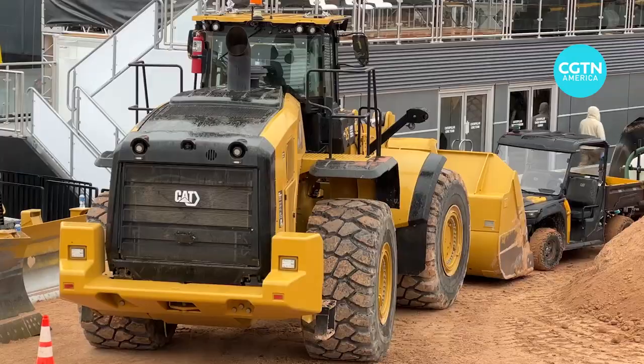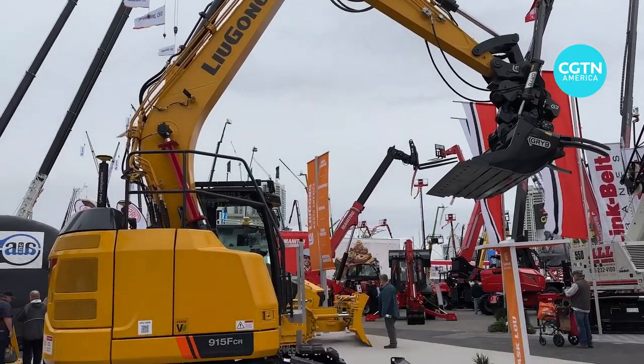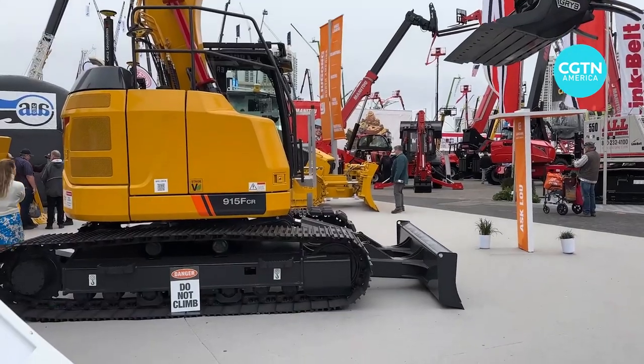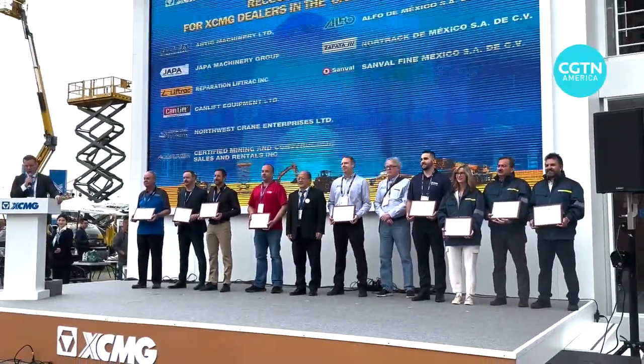Cranes, forklifts, excavators and many more. Hundreds of state-of-the-art construction equipment are on display at ConExpo, one of the largest trade shows that bring together some of the top construction firms and industry leaders from around the world.